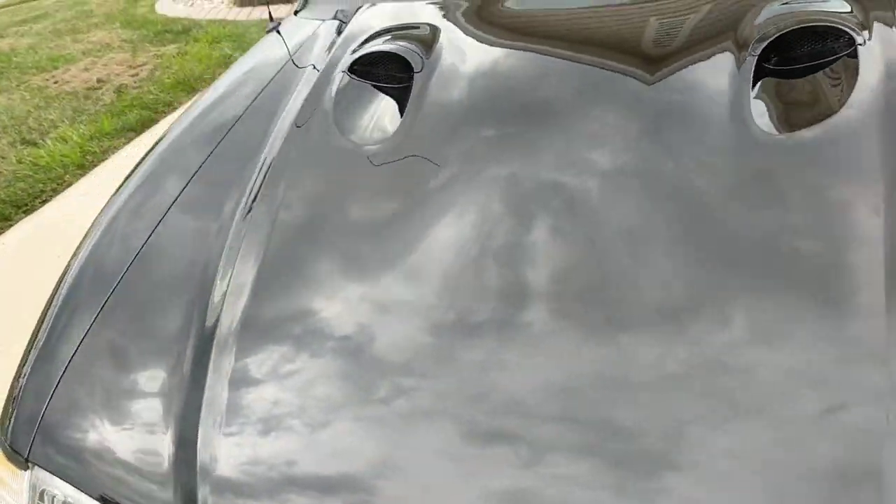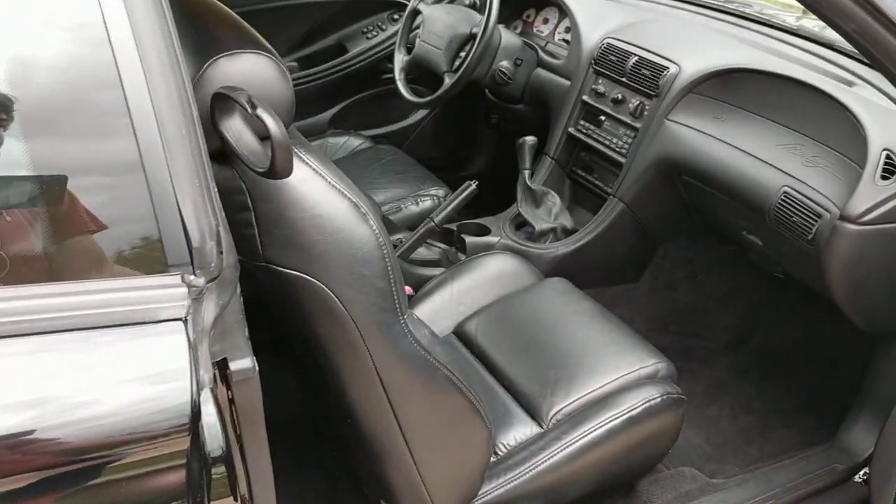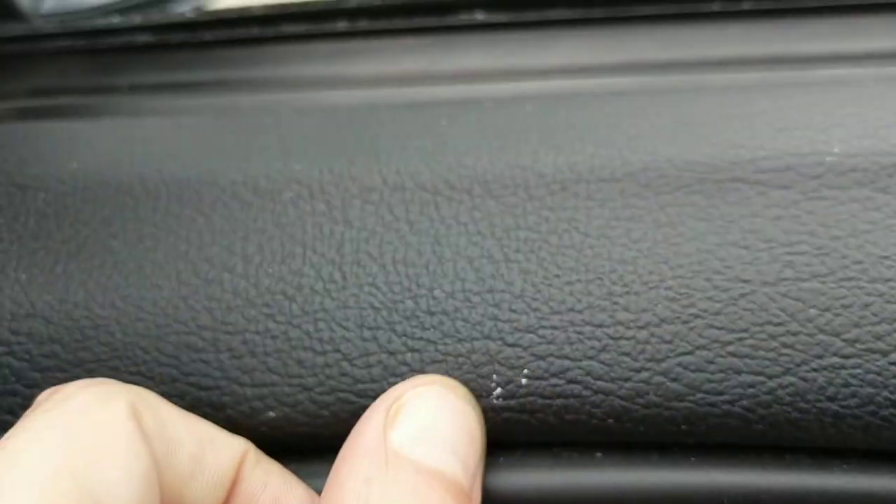The roof is in really nice shape. Let's go have a look at the passenger side. Get a look at this door — there's a little bit of a mark right there, but not a big deal. And this door is just in great condition. This is a hair, not a scratch.